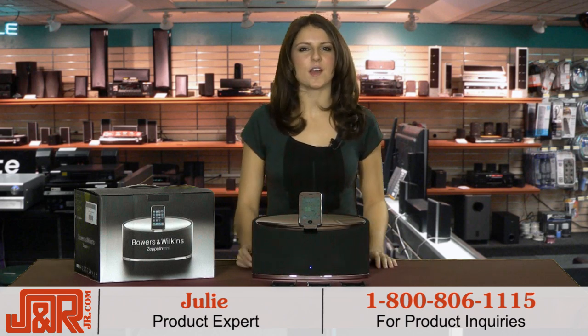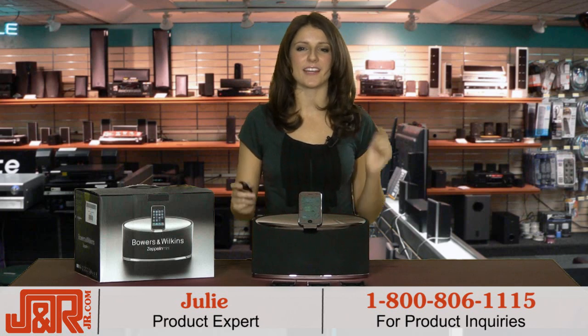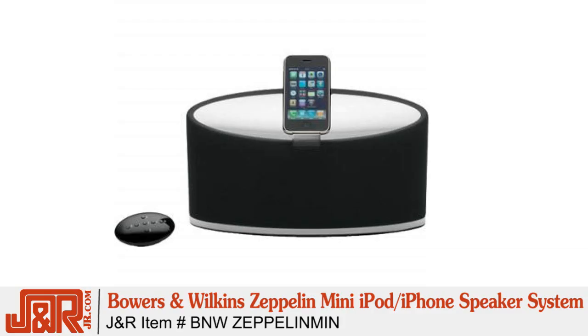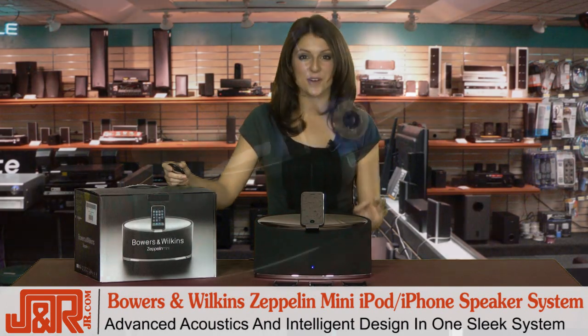Hi, I'm Julie here in New York City at J&R Music and Computer World. Wow — it's the first thing that came to mind when I got to test this out. Luckily this week I got to test out the new Bowers and Wilkins Zeppelin Mini iPod iPhone speaker system. And not only does it look sleek, but the sound is incredible.